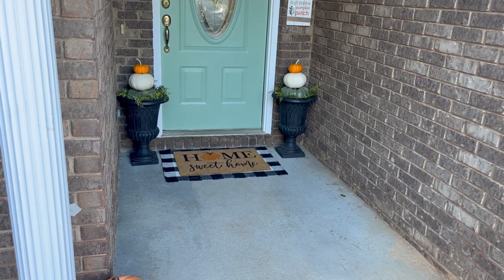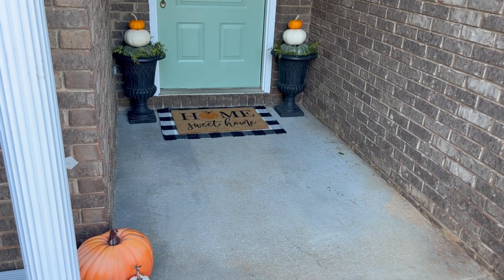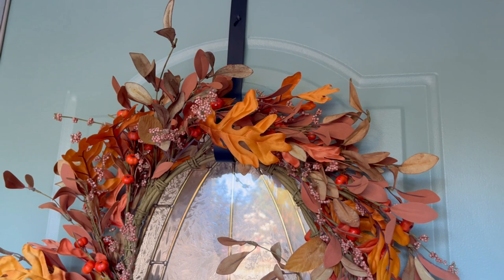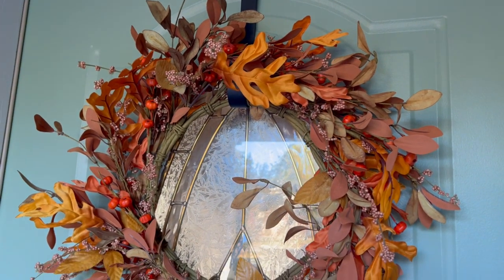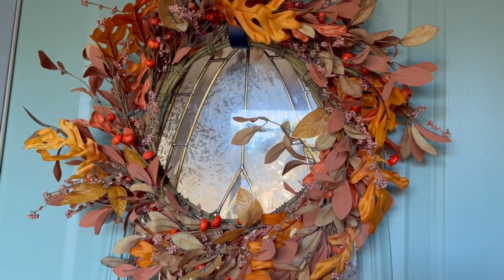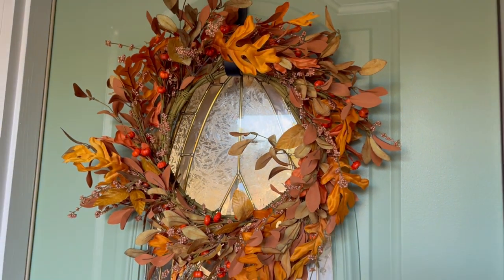Alright guys, this is how the front porch came together for fall. I love my sister's little tiny porch — I think it is perfect. It is beautiful, pretty, festive, and super low-maintenance, which is exactly what her and my brother-in-law were looking for.